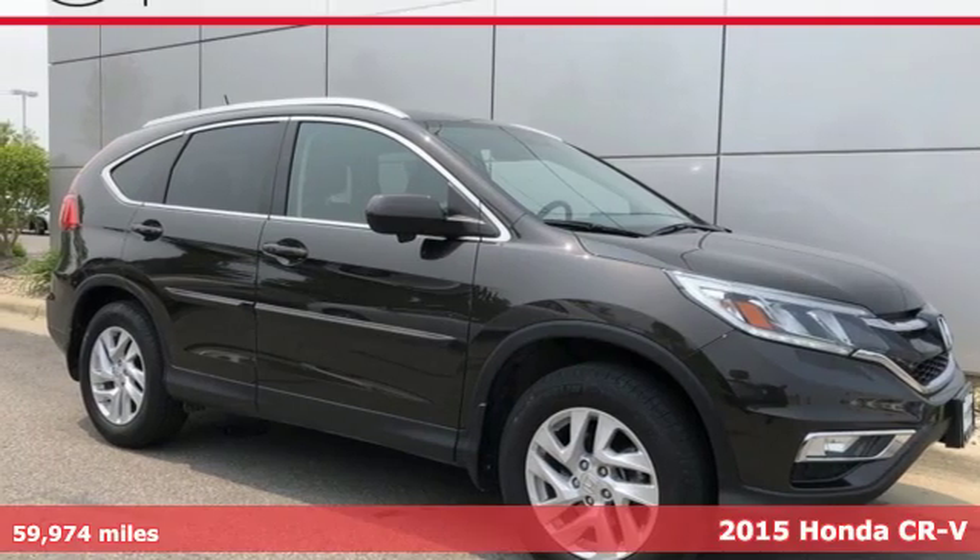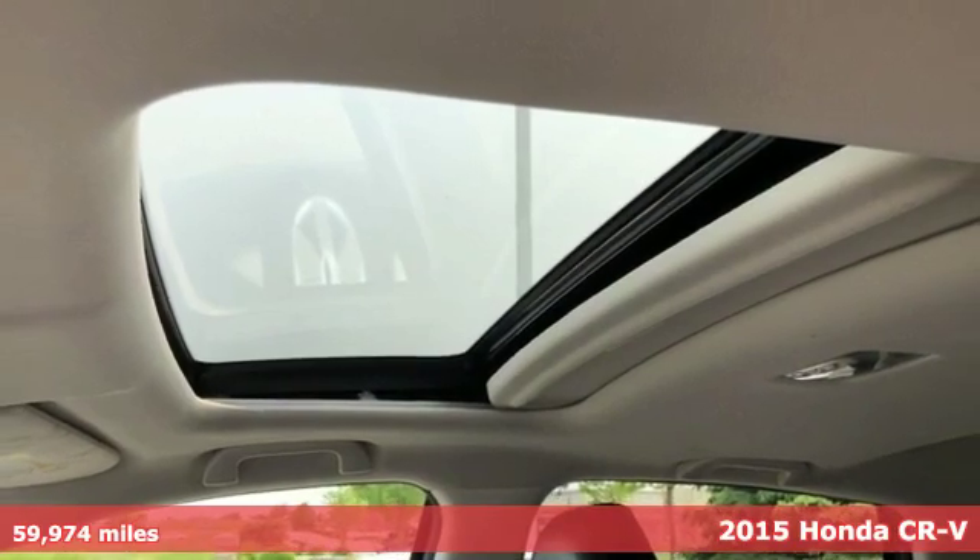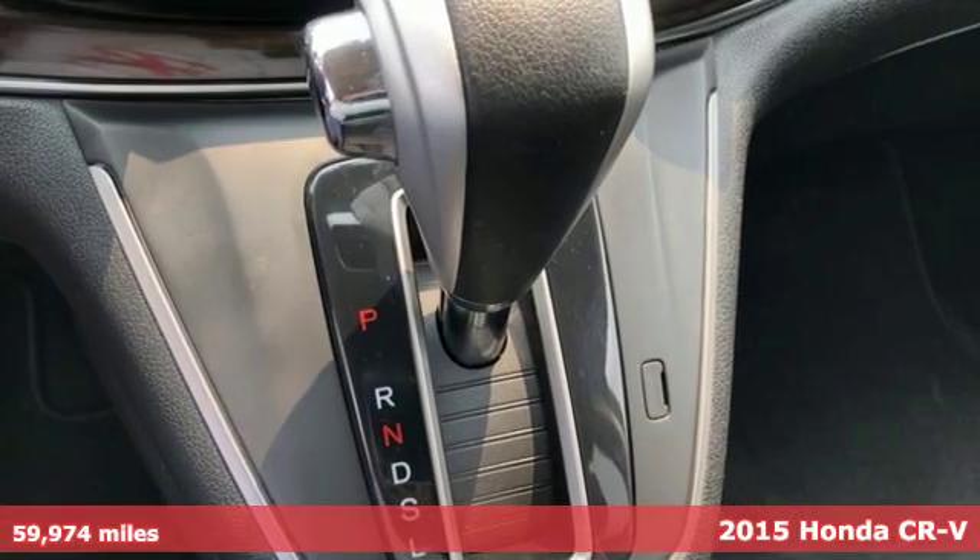It's a 2015 Honda CR-V. Capability without compromise isn't a dream — it's a CR-V. Plus, it offers an exciting list of features.